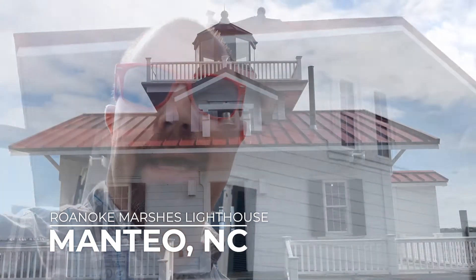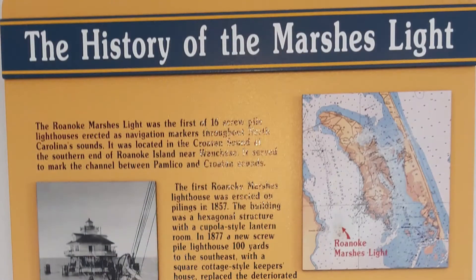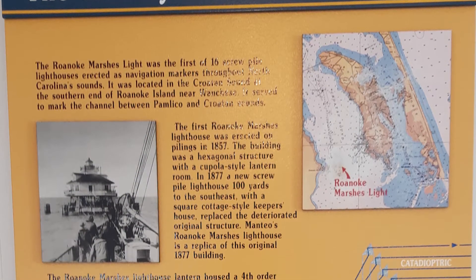We're in Manteo now on Roanoke Island. I'm outside the Roanoke Marshes Lighthouse, and this lighthouse was decommissioned a number of years ago. But all along the Outer Banks there are different lighthouses — some that are still in use and some that are more like museums, like this one has become.